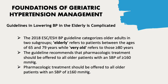The 2018 European Society of Cardiology (ESC)/European Society of Hypertension (ESH) blood pressure guideline categorizes older adults into two subgroups: the elderly refers to patients between ages 65 and 79 years old, while the very old refers to those older than 80 years old.